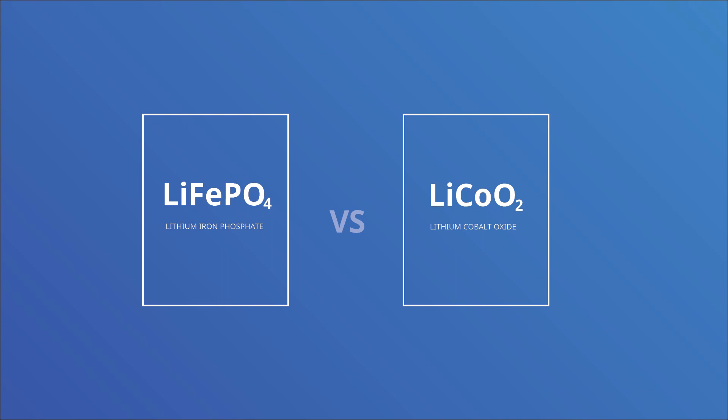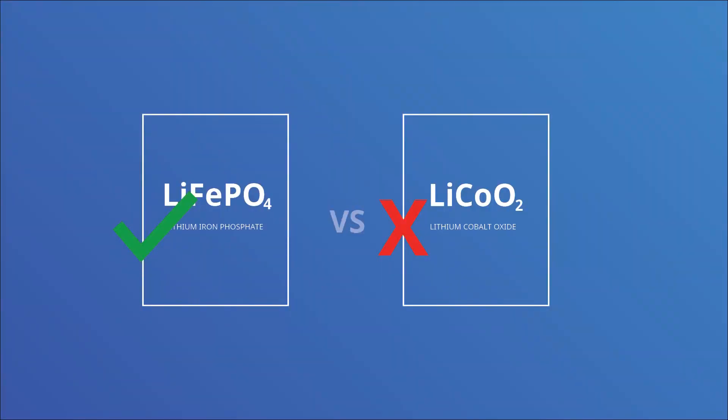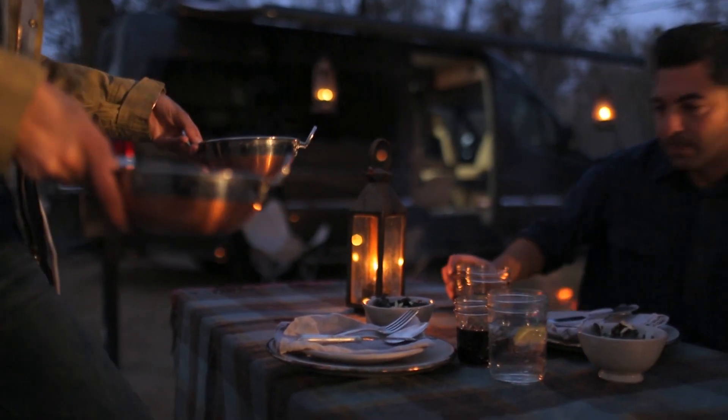There are two different kinds of lithium chemistry that you'll see in this kind of application: lithium cobalt and lithium iron phosphate. There are a few differences between them that make lithium iron phosphate a better choice for the RV and marine market.